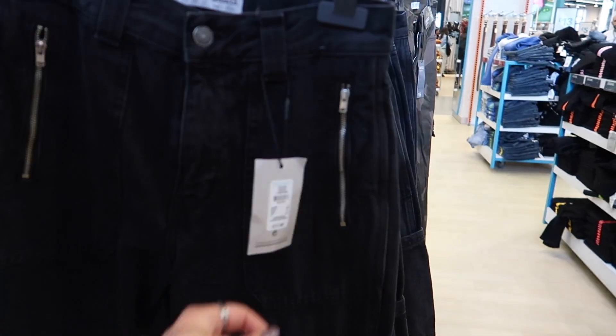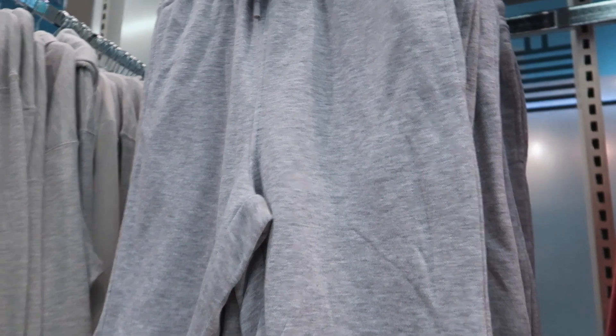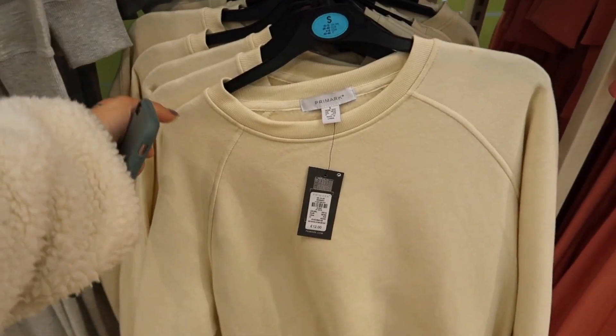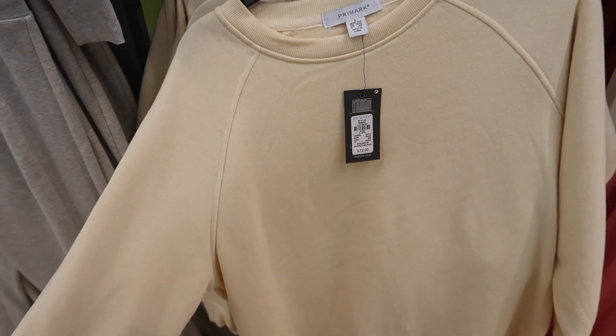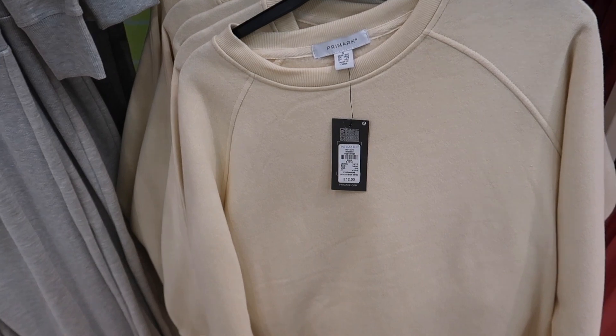Seventeen pounds. These are like those jogger shorts that a few people have been wearing — I know Sofia Machiello wears them. They're six pounds. They're just like a jogger style short — they look really, really comfy for summer. This is also a nice colour, like a creamy — oh, so soft. Twelve pounds though. That's quite expensive for Primark for a jumper — should be like five pounds.